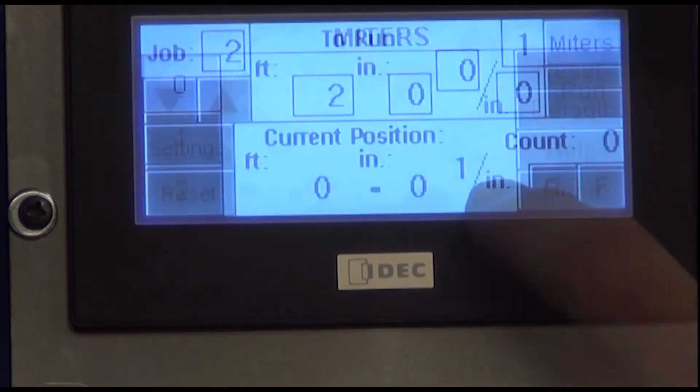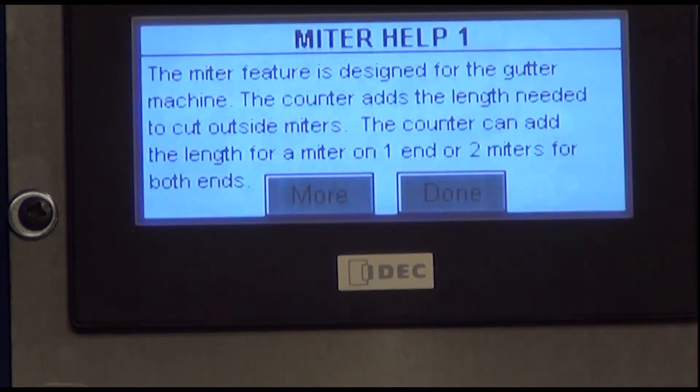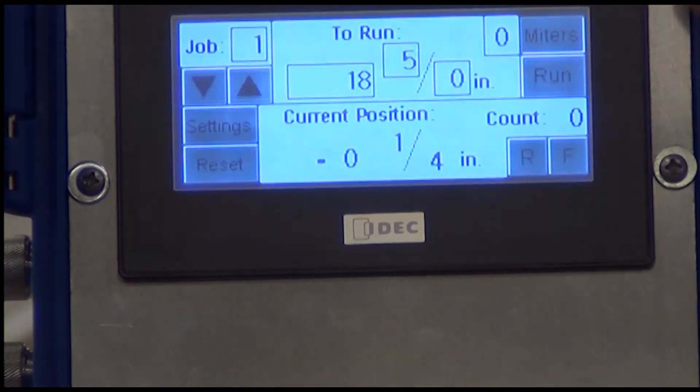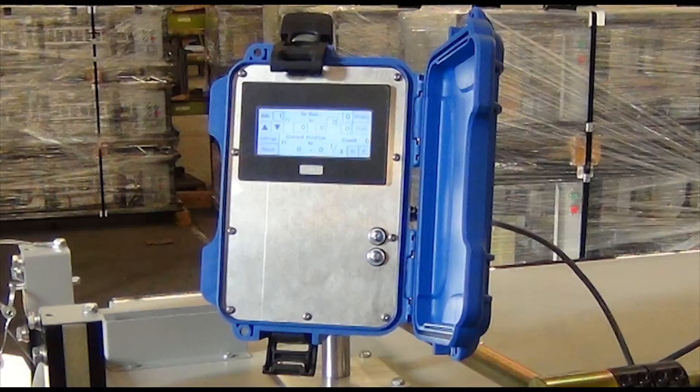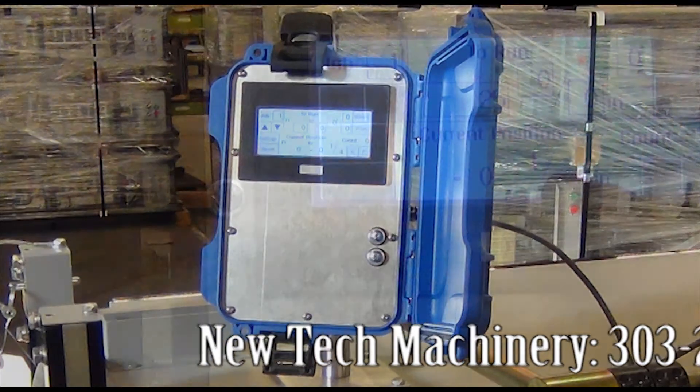The EZ-Counter allows you to count for miters when used with a gutter machine. It is user-friendly and offers help and error screens, for instance the indication of invalid fractions. The EZ-Counter is available now and can be installed on machines leaving the factory or retrofitted onto machines in the field.